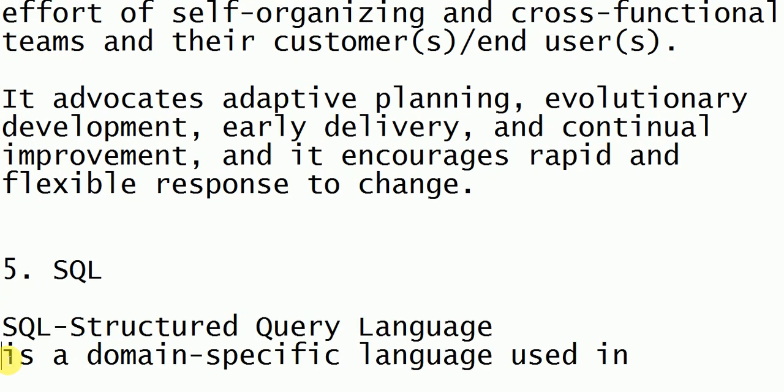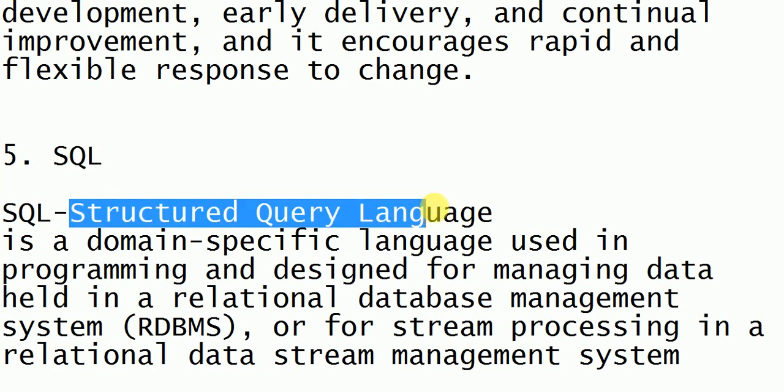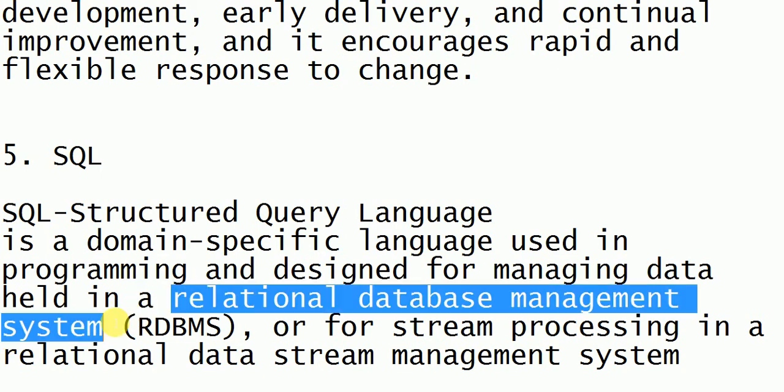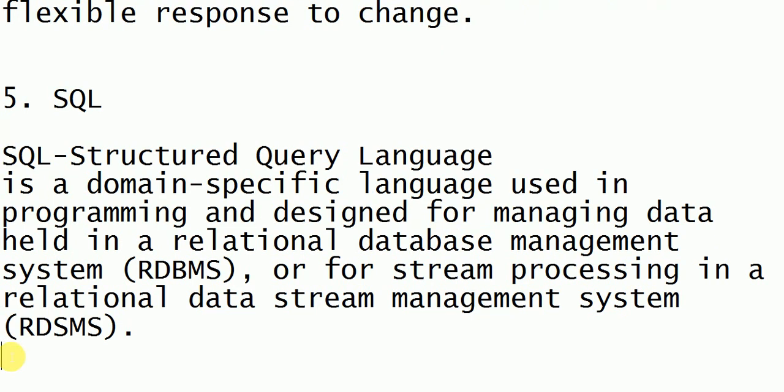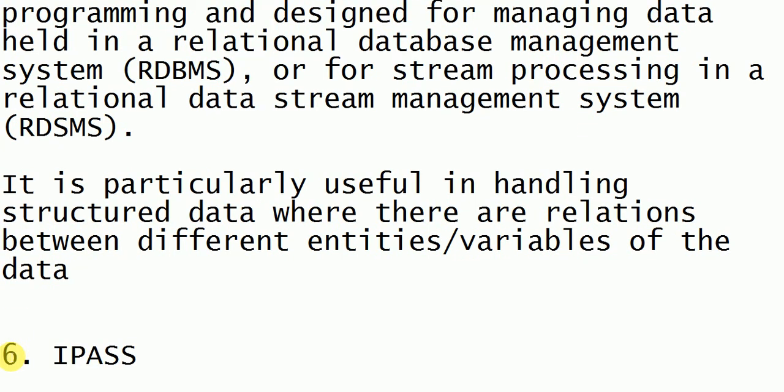Next is SQL, which stands for Structured Query Language. It is designed for managing data in relational database management systems and is used in different databases to write and manage queries. If you want to create or alter a table, you write a query — that's why it is known as Structured Query Language.